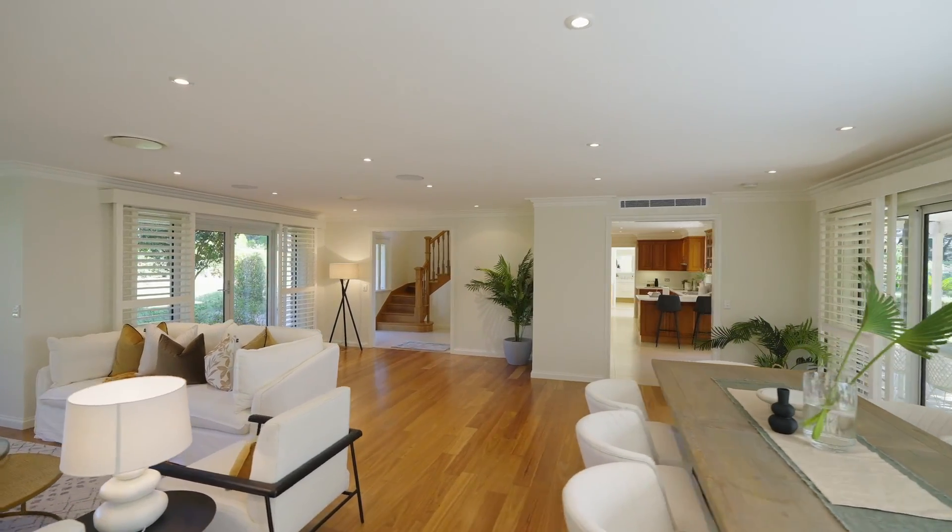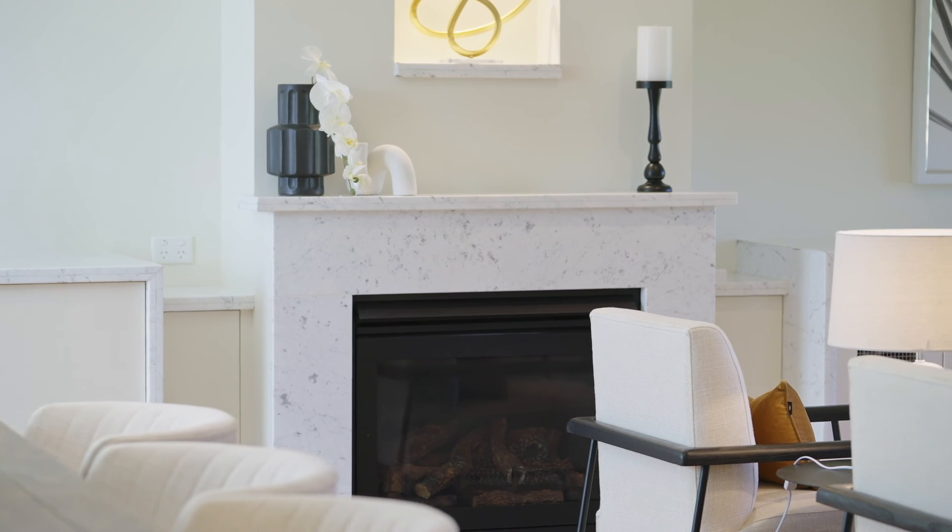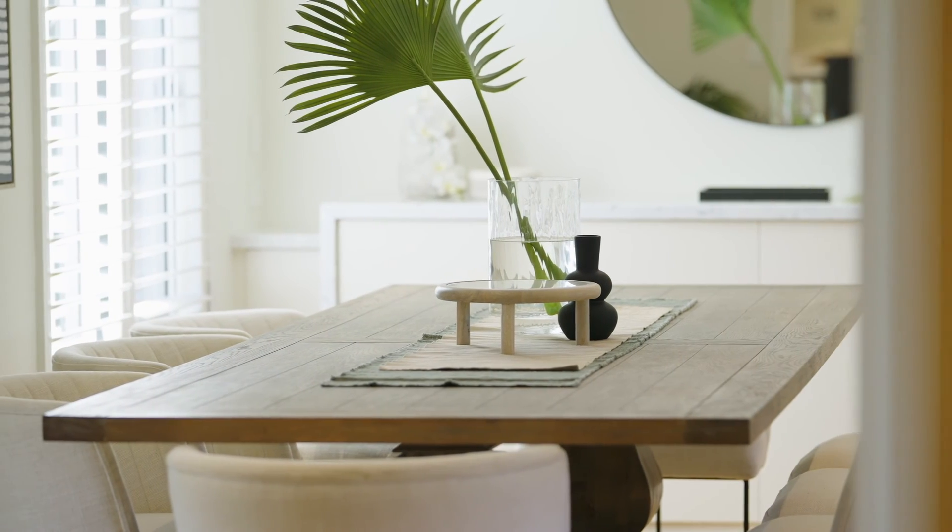Classically contemporary, it extends over two light-filled levels, featuring quality appointments throughout, and a flexible floor plan that can accommodate an array of differing family needs.